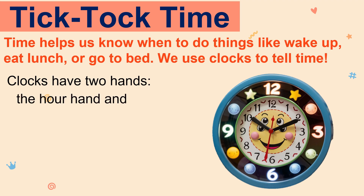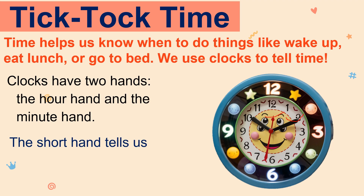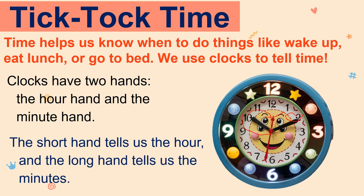Clocks have two hands: the hour hand and the minute hand. The short hand tells us the hour, and the long hand tells us the minutes.